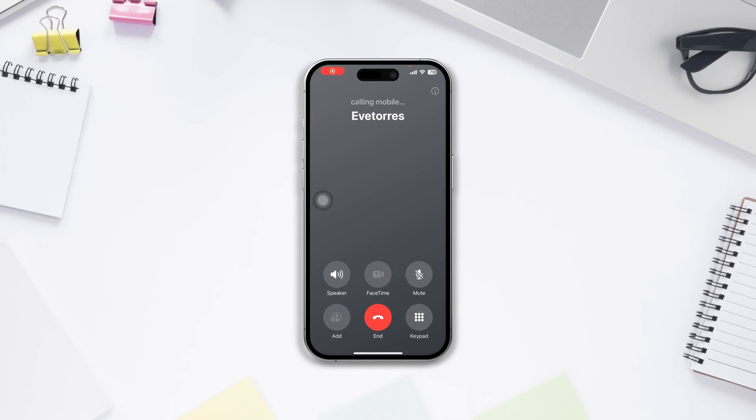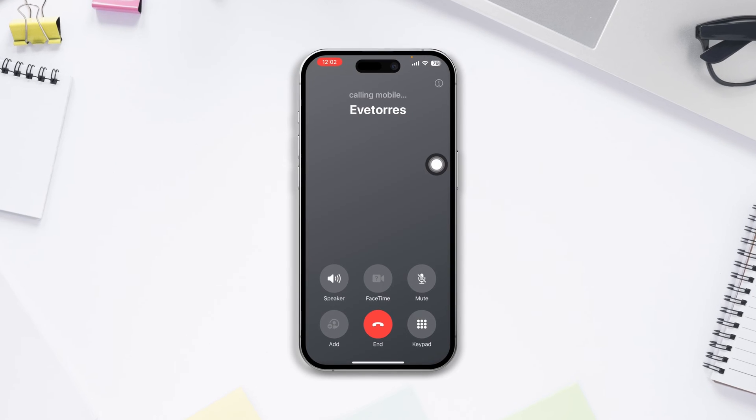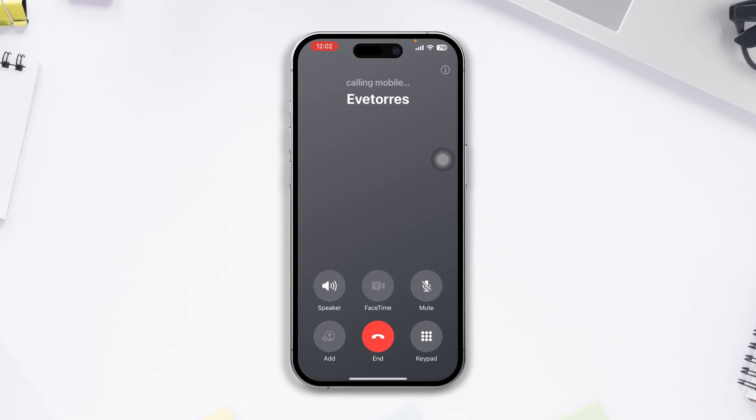How to fix the iPhone dropping calls issue after the recent iOS 17 update. Today's video will cover how you can solve the call dropping issue on your iPhone, so without wasting any more time, let's get started.